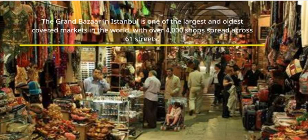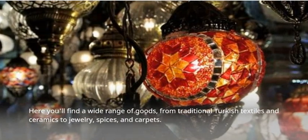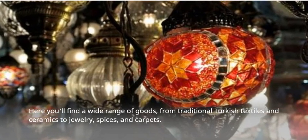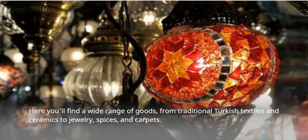Grand Bazaar in Istanbul is one of the largest and oldest covered markets in the world, with over 4,000 shops spread across 61 streets. Here you'll find a wide range of goods, from traditional Turkish textiles and ceramics to jewelry, spices, and carpets.